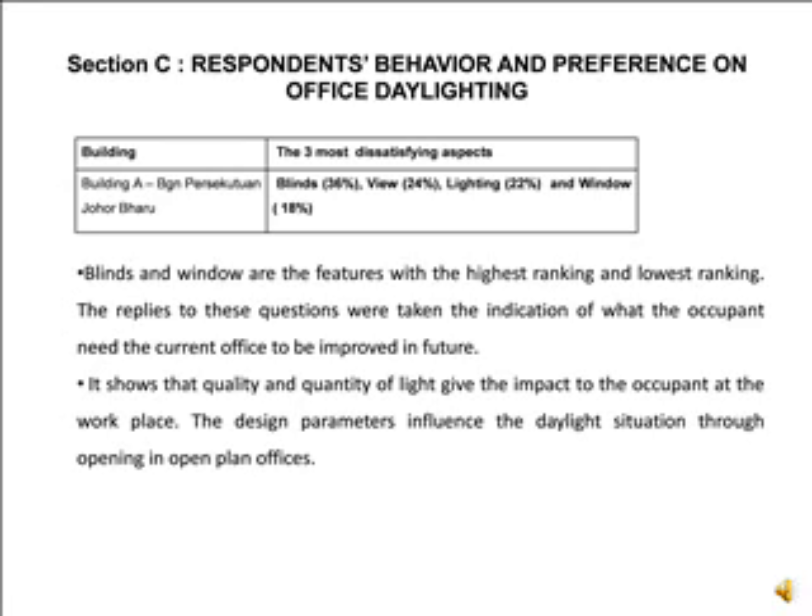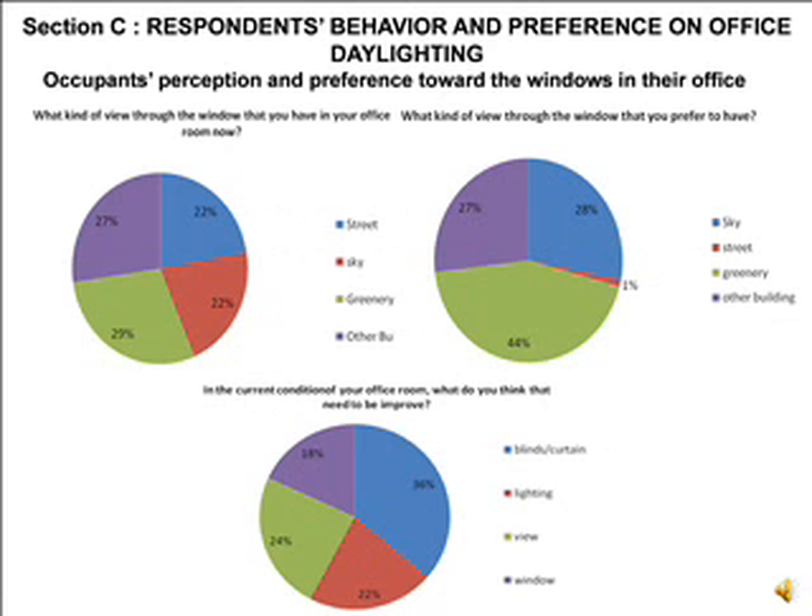Windows need to be improved to meet the need for daylighting in office areas. Through window size, the penetration of daylighting can be estimated by occupants. When asked what needs to be improved, occupants replied that blinds and curtains should be improved rather than lighting. Blinds and windows are the features with the highest and lowest satisfaction rankings, indicating occupant needs in the current office. Quality and quantity of light give impact to occupants at the workplace, and design parameters influence the daylight situation through openings in open plan offices.